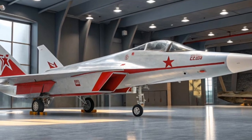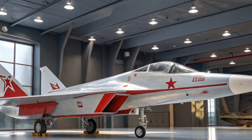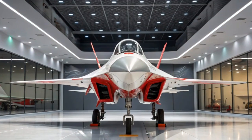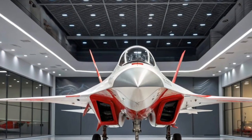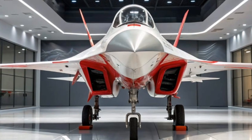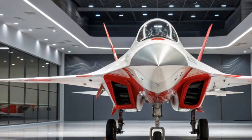Ferrari hasn't just focused on straight-line speed. The car has been extensively tested at Fiorano, Ferrari's private test track. Lap times have shown that the SF90 Stradale is quicker than the legendary LaFerrari, a testament to how far hybrid technology has come in just a few years.